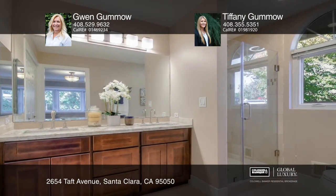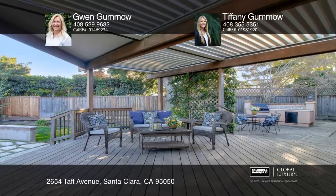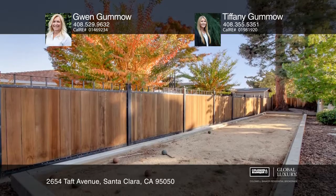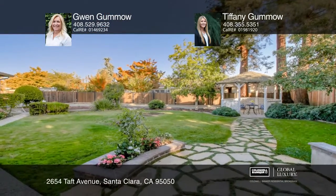The large deck off the kitchen and family room has a remote-controlled awning cover for year-long entertaining. There's a built-in barbecue area, a bocce ball court, and a quaint gazebo in the rear yard.